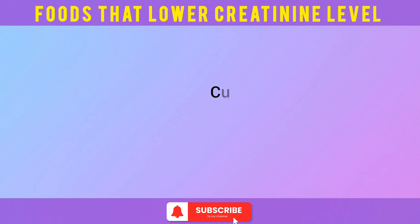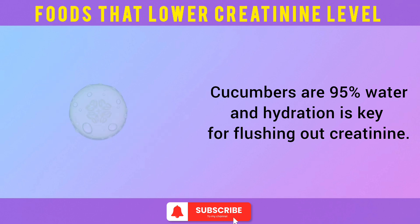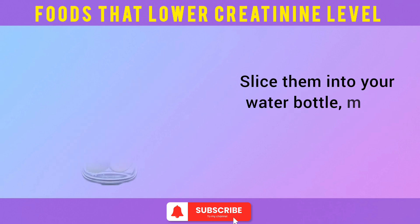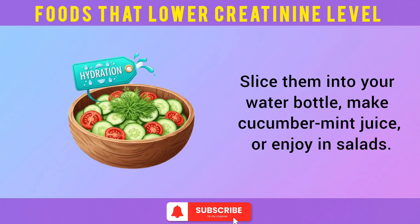At number 8: cucumber. Cucumbers are 95% water, and hydration is key for flushing out creatinine. They're also low in sodium, phosphorus, and potassium, making them perfect for kidney support. Bonus: cucumbers help lower uric acid, which can accumulate in kidney disease. Slice them into your water bottle, make cucumber mint juice, or enjoy in salads.